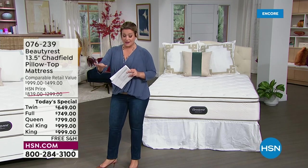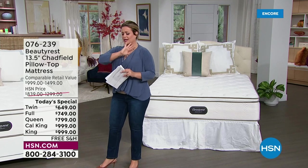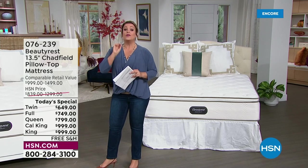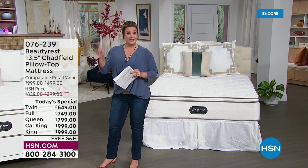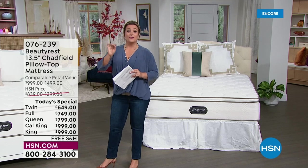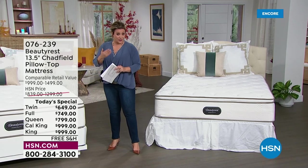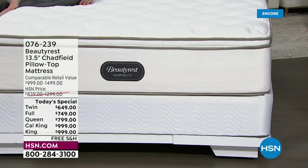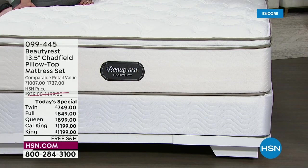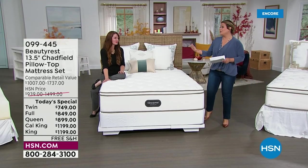If you want just the mattress, we are very limited — in the twin I have 15 for the day, and in the California king 35 for the day. You can certainly pick up the mattress on its own, but I don't even know that it'll make it to the morning. If you can, jump on in — get the set, get the mattress and the foundation, because it also protects your warranty. If you have issues with your mattress, one of the first things they're going to ask is whether you purchased the foundation.